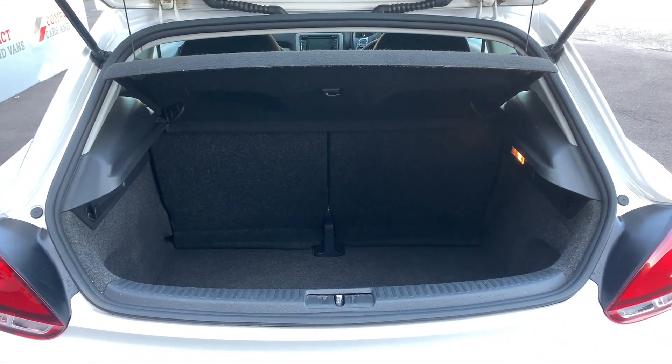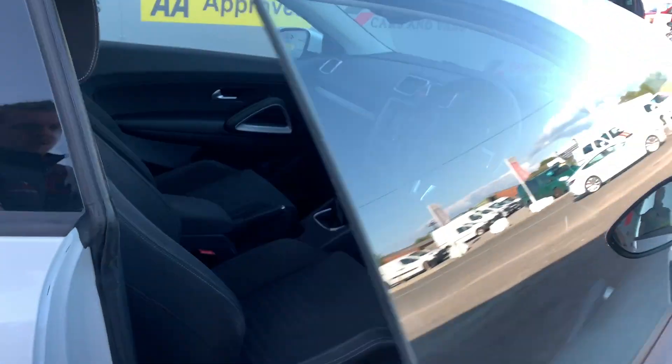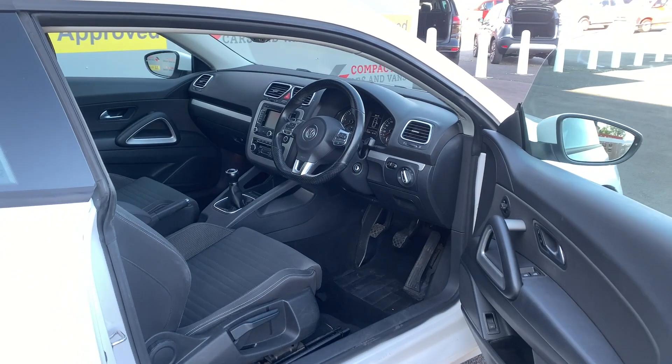Even being a four-seater hatchback, this vehicle offers ample boot space for all your daily utilities. As we make our way around to the front, we'll take you through some of the convenience and safety features this vehicle benefits from.